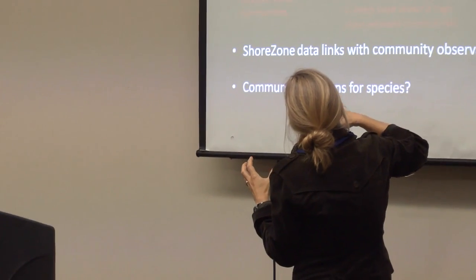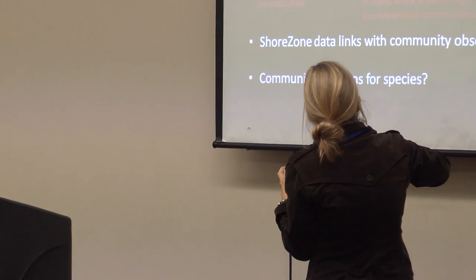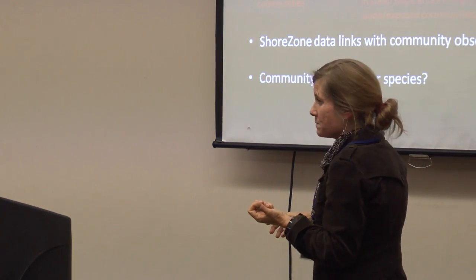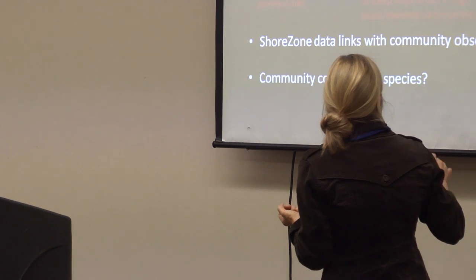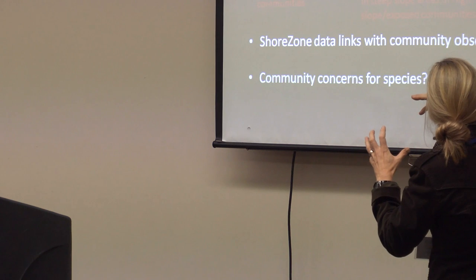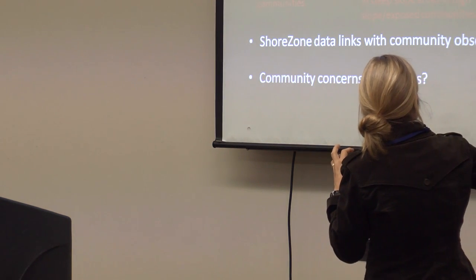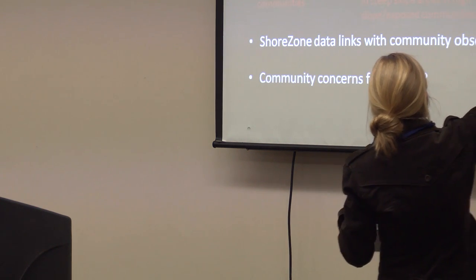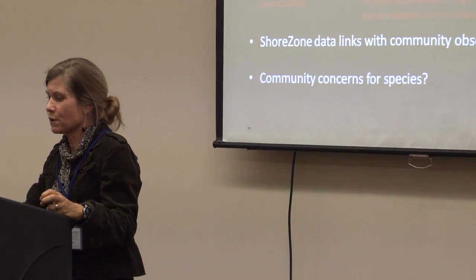In some of the communities they're low-slope, and in other communities the species are collected in higher slopes. So there is a variation in the types of habitats where the species are collected. In terms of exposure, for some of the communities the clams and seaweeds are found in similar areas, but in the high-slope exposed communities, seaweeds are found just in the greater exposed areas.